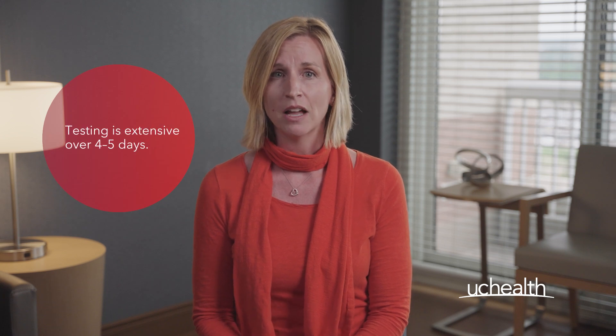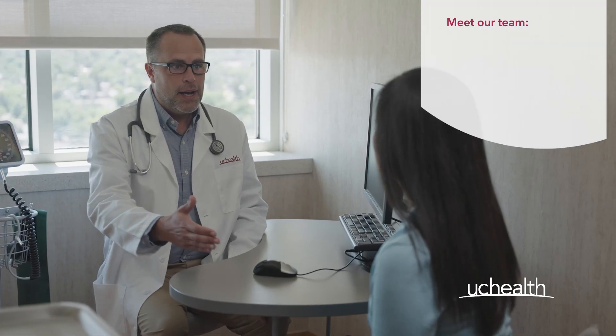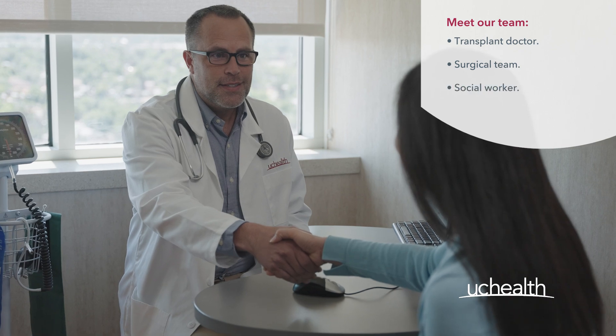The testing is extensive and is done over four to five days at our Aurora campus. This includes our transplant doctor and surgical team, social worker, dietician, physical therapist, pulmonary rehab specialist, psychologist, financial coordinator, pharmacist, and me, your transplant coordinator.